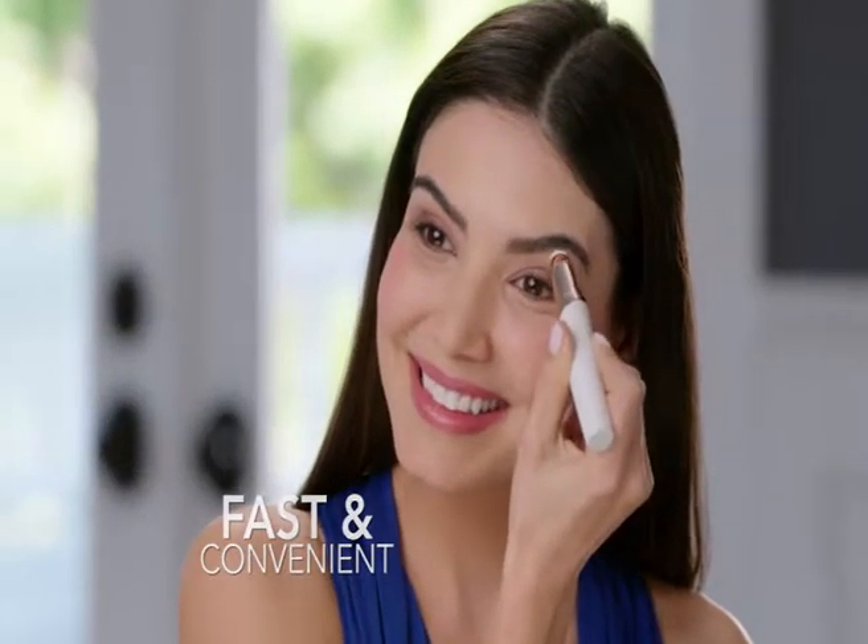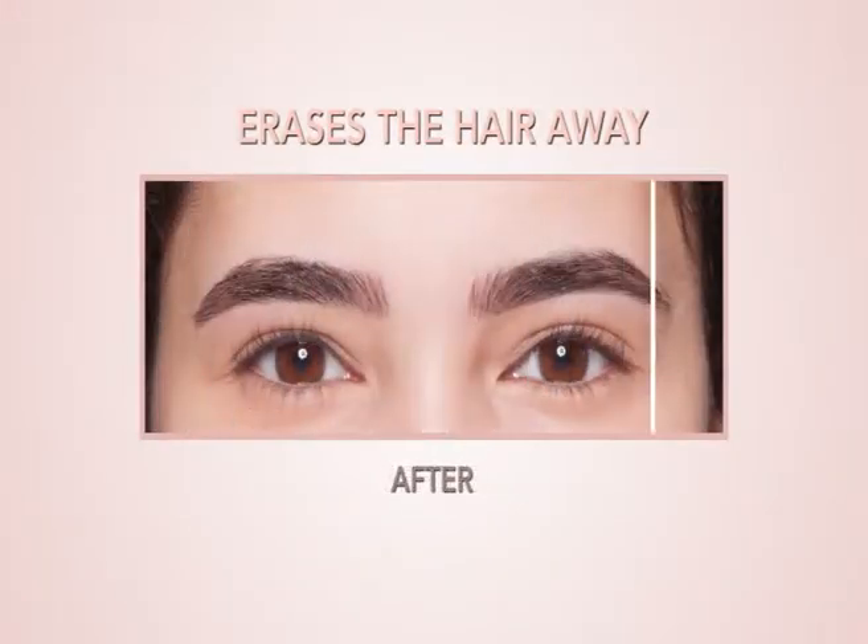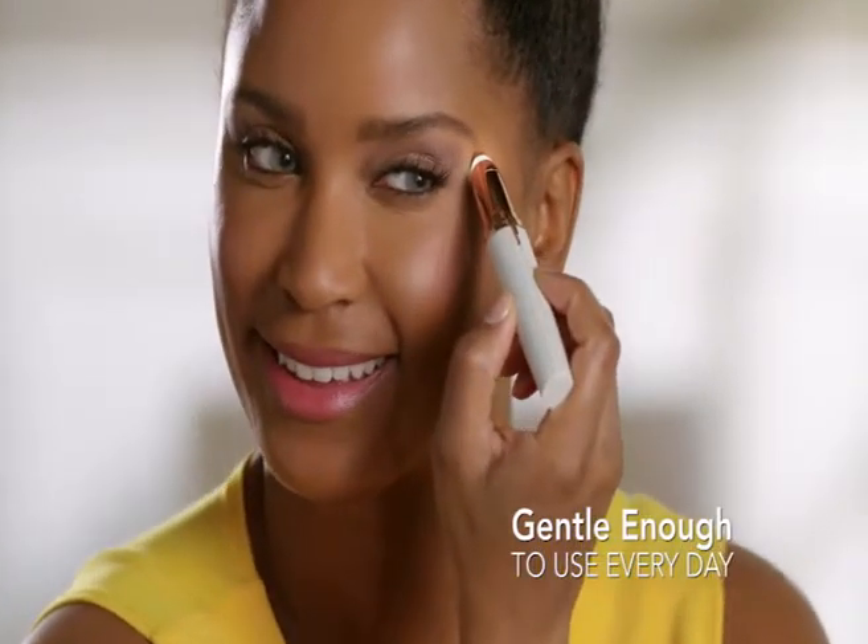Flawless Brows is the fastest, easiest, pain-free way to have beautiful brows every day. Guaranteed. One of my favorite things is I don't have to wait for the hair to grow out like you do with waxing.